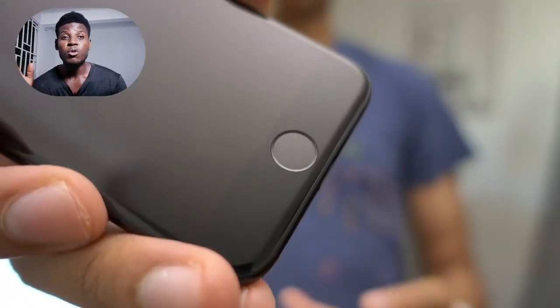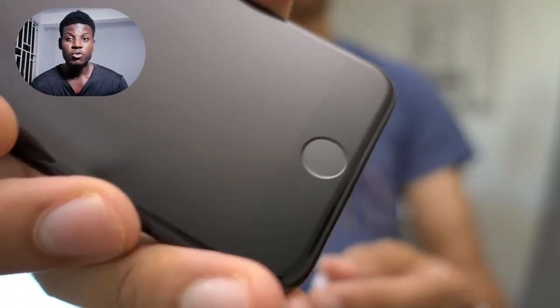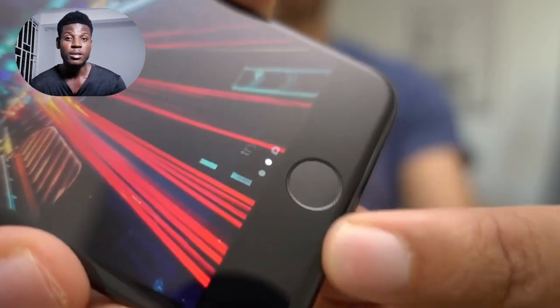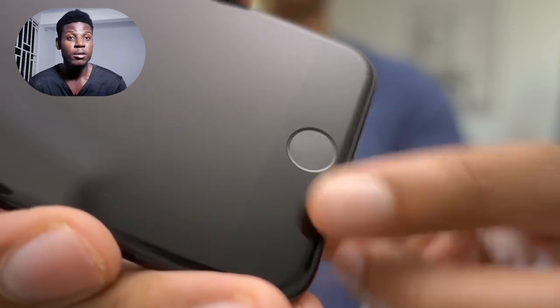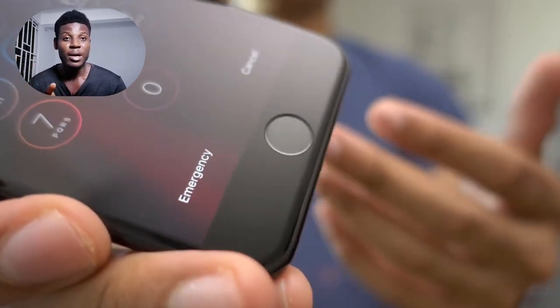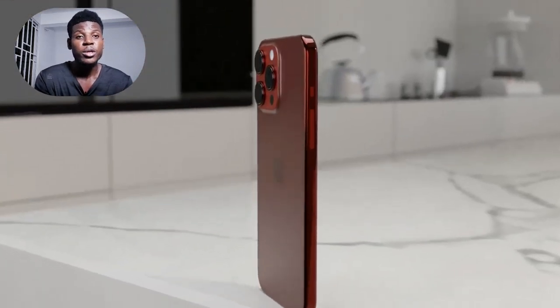One of the major changes we are getting on the iPhone 15 this year are the haptic buttons. This is not the first time we've seen a haptic button on the iPhone — let's go back to the iPhone 7 and 8. The home button on the iPhone 7 was actually not a real physical button; it's a haptic button. You hard press it and it functions as an actual button. Now Apple is bringing this back to the iPhone 15.